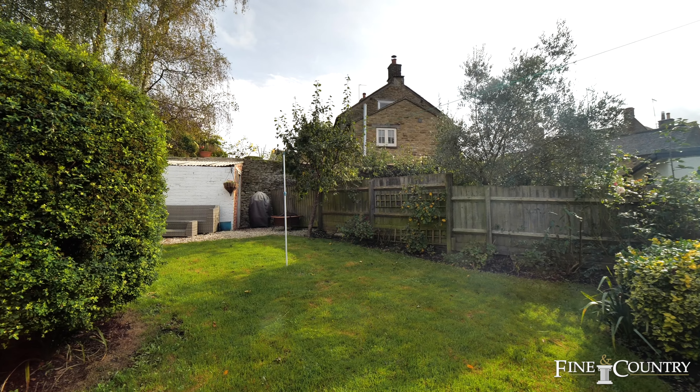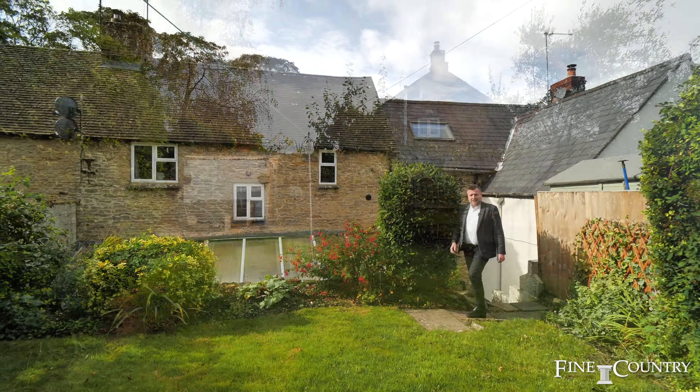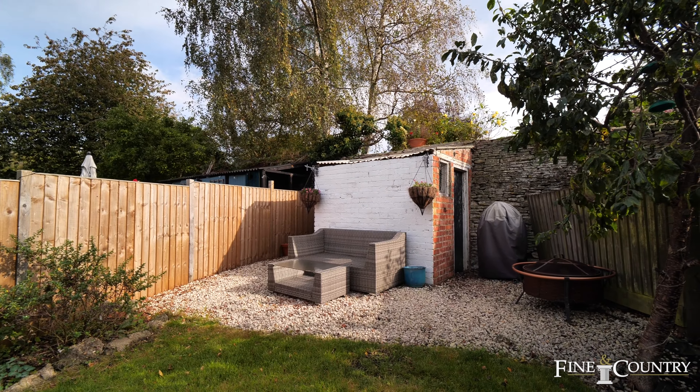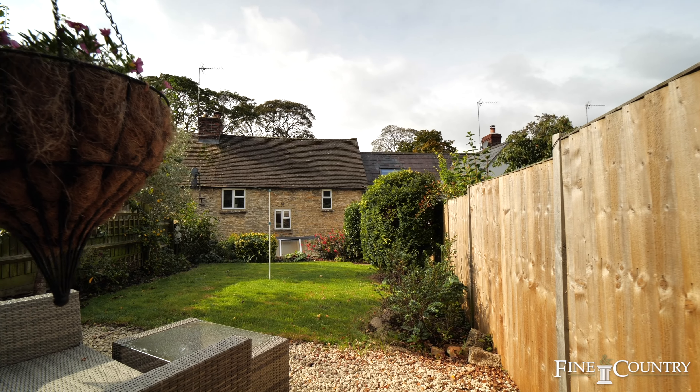You now join me here in the lovely sunny rear garden. It's a nice size, it's easy maintenance, and there's a lovely area at the top of the garden to enjoy al fresco dining or evening drinks.